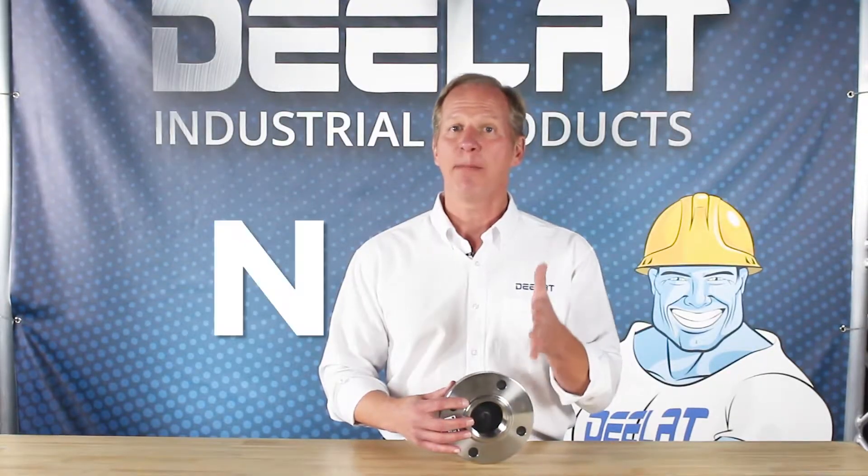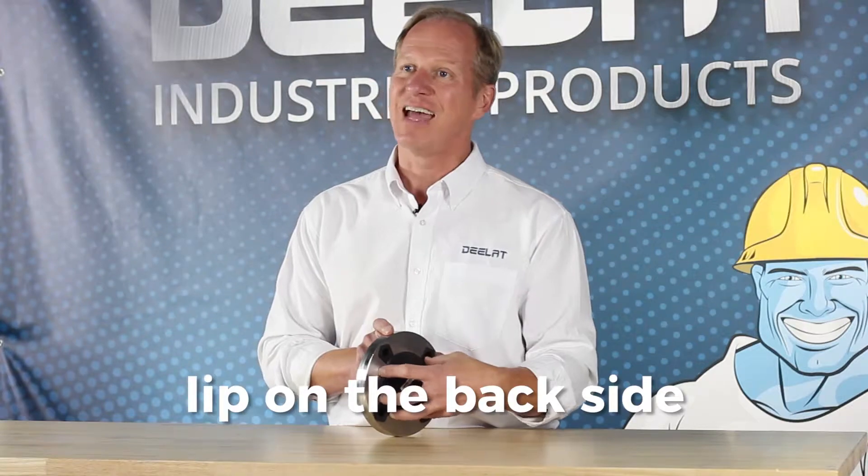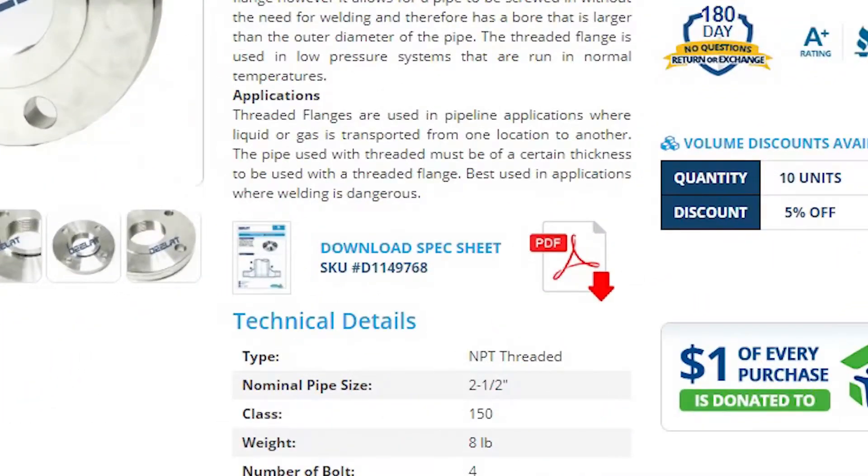The flanges come in NPT threading. If you require a raised face, please let your sales rep know — these are available upon request. Raised face means that there is a lip on the back side. Please see our spec sheet for more information.